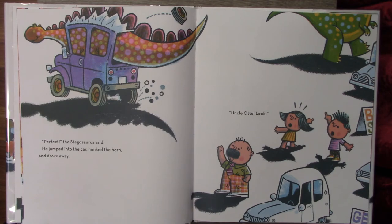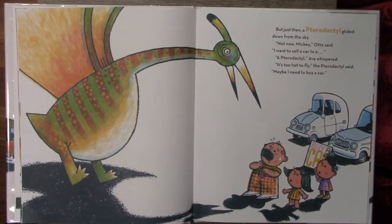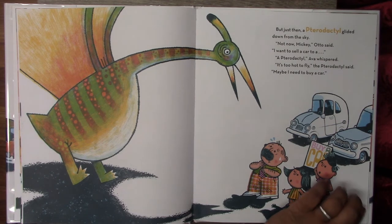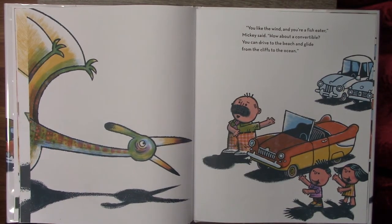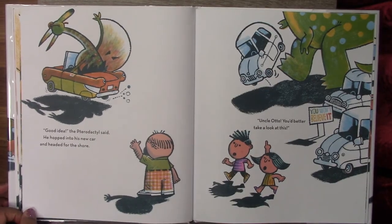Uncle Otto, look! But just then a pterodactyl glided down from the sky. Not now, Mickey, Otto said. I want to sell a car to a pterodactyl, Ava whispered. It's too hot to fly, the pterodactyl said. Maybe I need to buy a car. You like the wind and you're a fish eater, Mickey said. How about a convertible? You can drive to the beach and glide from the cliffs to the ocean. Good idea, the pterodactyl said.